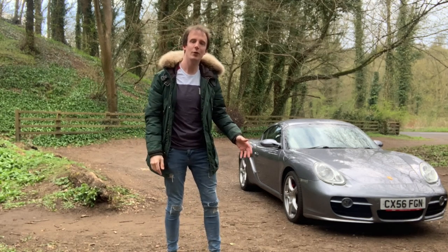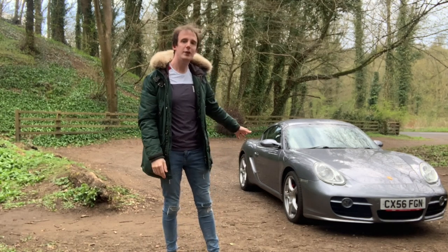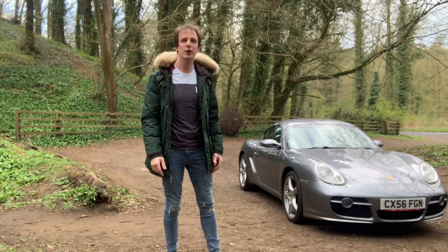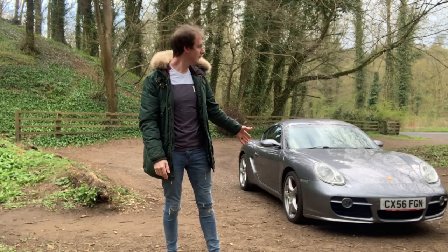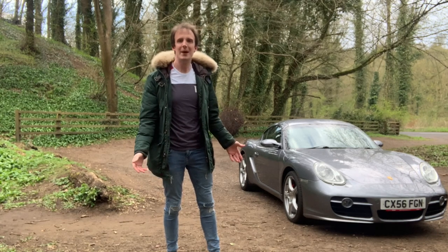Hi and welcome back to Joe Talks Cars. In this video I'm going to cover what it's been like owning my Porsche Cayman S for the last 10 months, going through some of the costs, some of the pitfalls with owning one, and whether I'd recommend it to somebody else.